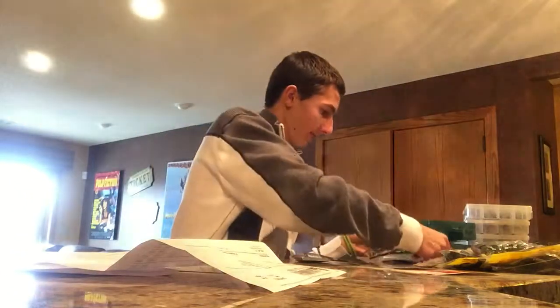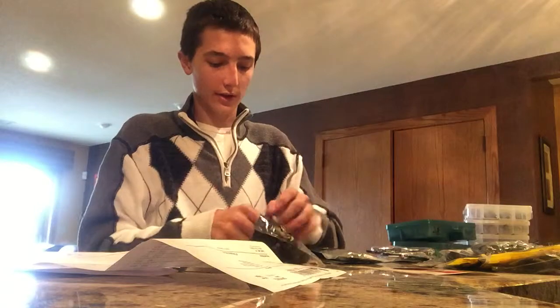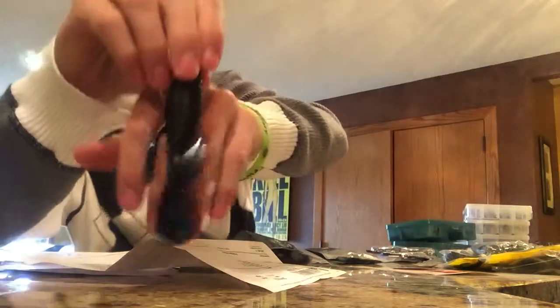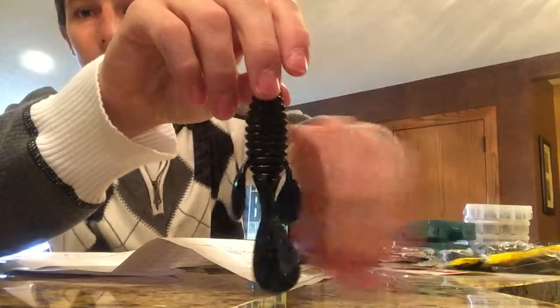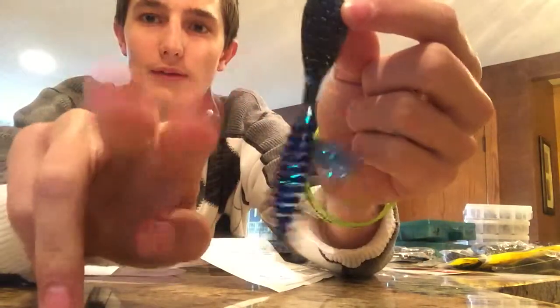And then these are from Gambler. I like these a ton for punching and doing a lot of stuff — they catch some really big fish. This is the new bait from Gambler called the Ugly Otter. You can split the tail if you want to — it splits down the middle and they'll make it kick more.